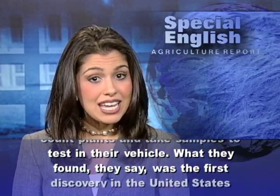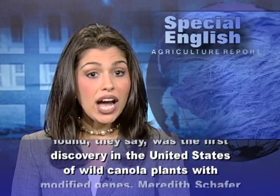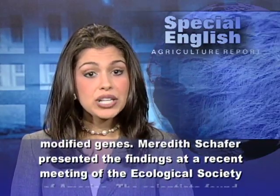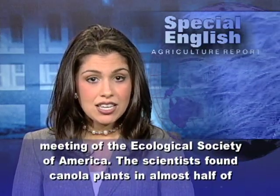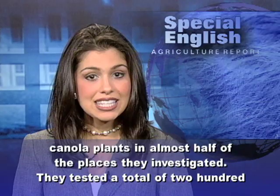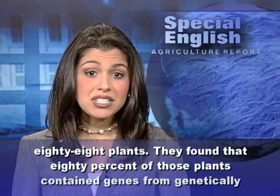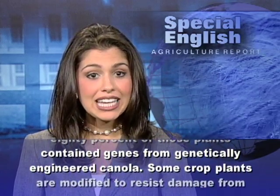What they found, they say, was the first discovery in the United States of wild canola plants with modified genes. Meredith Schaefer presented the findings at a recent meeting of the Ecological Society of America. The scientists found canola plants in almost half of the places they investigated, testing a total of 288 plants. They found that 80% of those plants contained genes from genetically engineered canola.